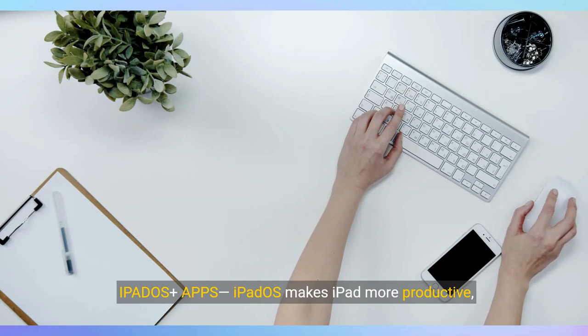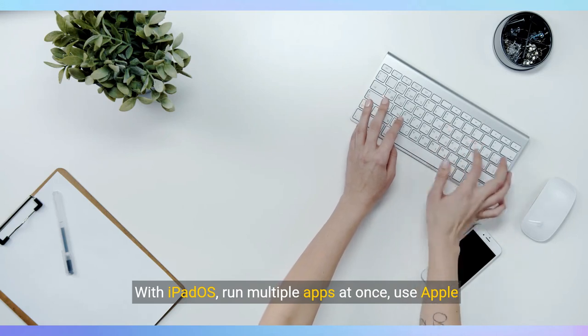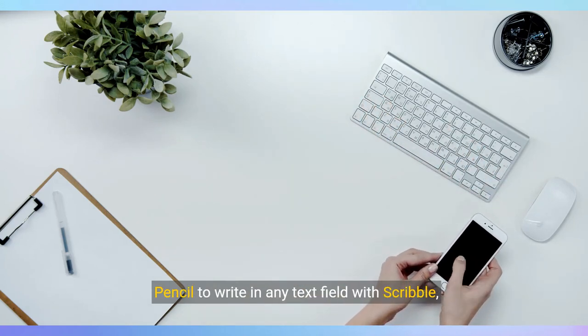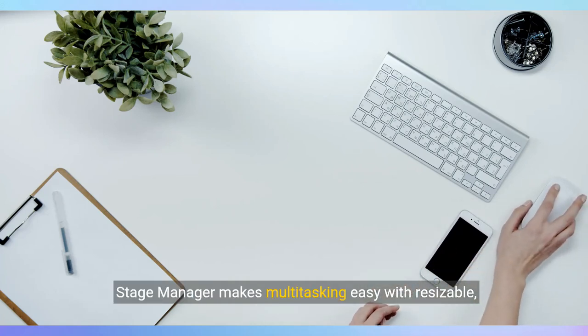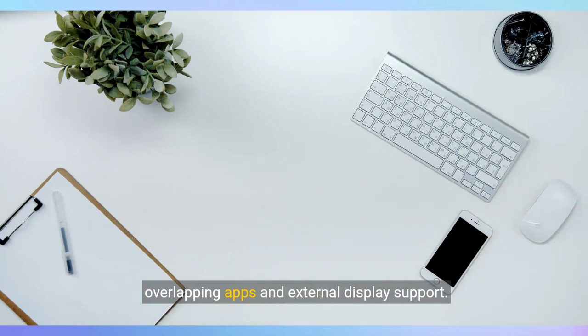iPadOS makes iPad more productive, intuitive, and versatile. With iPadOS, run multiple apps at once, use Apple Pencil to write in any text field with Scribble, and edit and share photos. StageManager makes multitasking easy with resizable, overlapping apps and external display support.